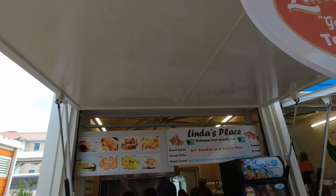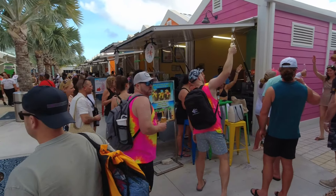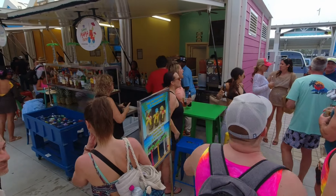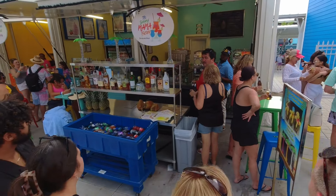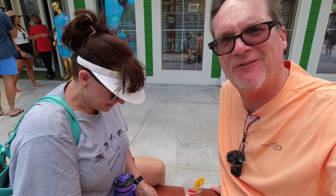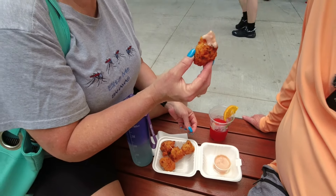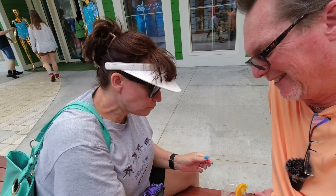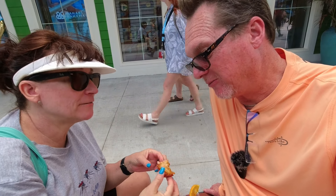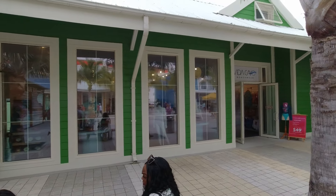This is Linda's place — they got conch fritters here, of course, in the Bahamas. I'm waiting for these. Look at this place — this is the Bahama Mama. This is where the party is, apparently. Bahama Mama Shop. We just went to Linda's for these conch fritters — let's see what these look like. They look like they're homemade. They smell amazing. I hope these are like the ones from Grand Bahama — remember that? Are they good? Authentic? Let's try those. A little hot. They're good. Linda's, you did a great job. And that sauce is incredible.